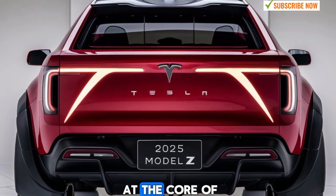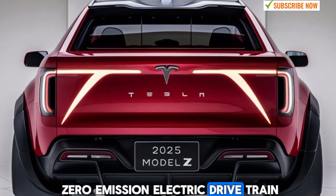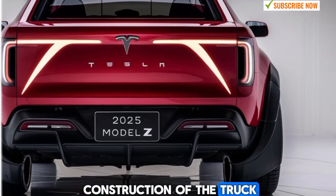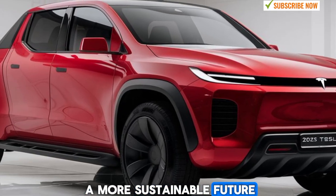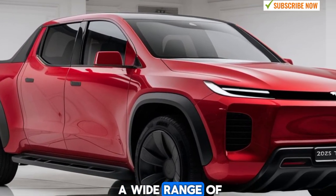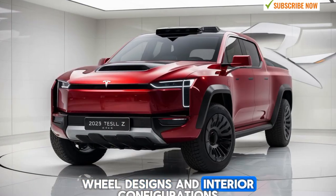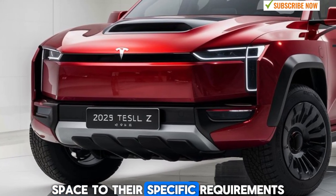Sustainability has always been at the core of Tesla's mission, and the Model Z pickup is no different. In addition to its zero-emission electric drivetrain, Tesla has incorporated sustainable materials throughout the vehicle, from the vegan leather seats to the use of recycled plastics and metals in the construction of the truck. By choosing the Model Z, buyers are not only getting a high-performance vehicle but also contributing to a more sustainable future. The 2025 Tesla Model Z pickup is customizable to suit a wide range of preferences and needs. Tesla offers a variety of color options, including bold new hues and classic shades, as well as different wheel designs and interior configurations. Buyers can also opt for different bed lengths, allowing them to tailor the truck's cargo space to their specific requirements.